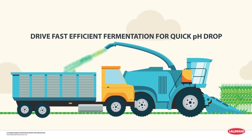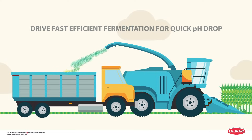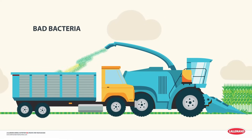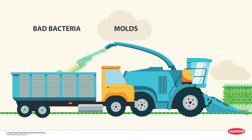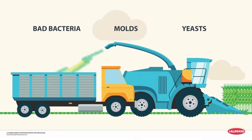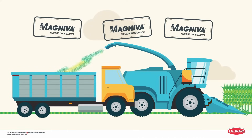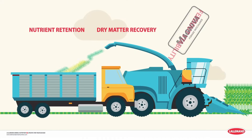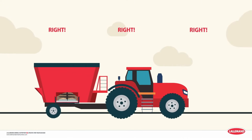Magneva Forage Inoculants help drive fast, efficient fermentation, which leads to quick pH drop. Plus, they fight off bad bacteria, eliminating oxygen for a more stable anaerobic environment in the pile — keeping out molds and yeast that can ruin your silage during fermentation. More than that, they work to actually enhance nutrient retention, dry matter recovery, and feed out stability. That's a lot going right before you even open up the silage for feeding.